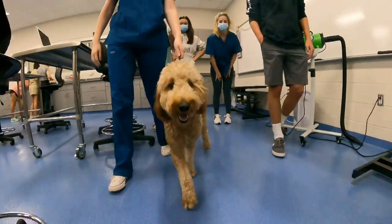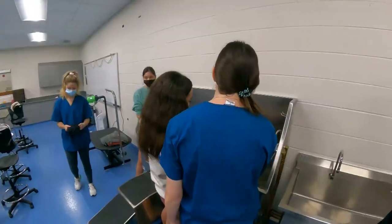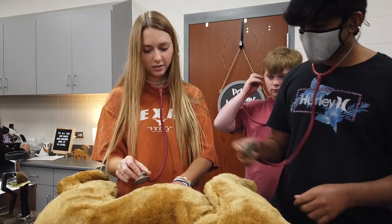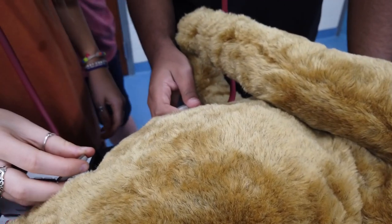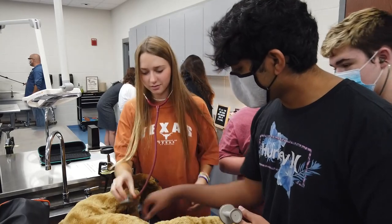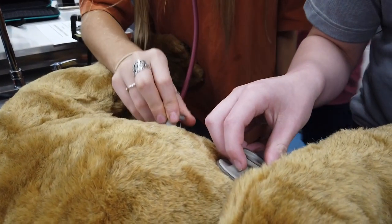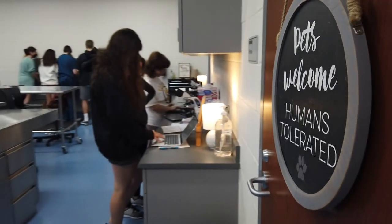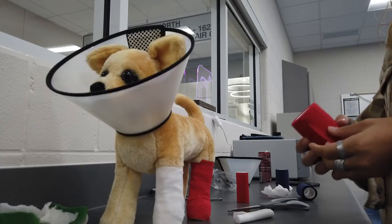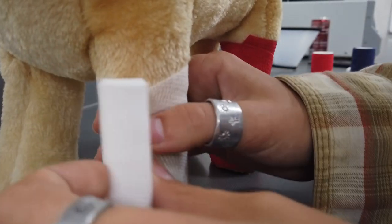Today we have Ruby the Golden Doodle, and I'm going to have some students get her ready to be bathed and blow-dried. I also have a dummy dog that I got through a grant that actually has breathing and heart sounds in it. Students are going to practice listening to those with a stethoscope and working on some case study type things. I've also got some microscopes pulled out so they can look at parasites underneath the microscope, and another dummy dog where students are going to be practicing their bandaging skills that we learned last week.